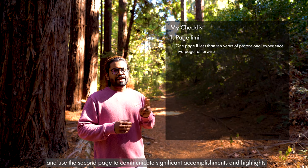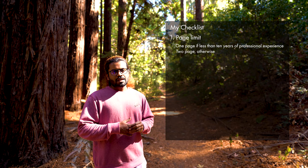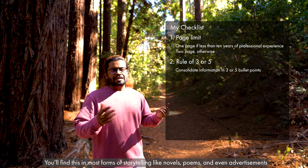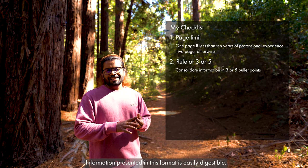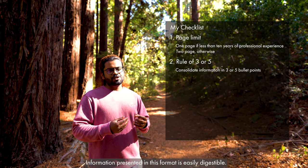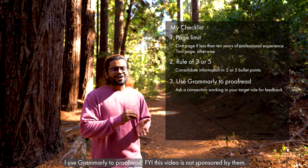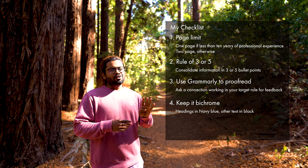I'll reserve the second page to communicate any professional achievements or highlights. Point number two: I follow the rule of three in writing. You will find this in any form of storytelling — novels, poems, and even advertisements — so any information presented in this format is easily digestible. Point number three: I use Grammarly to proofread my resume.